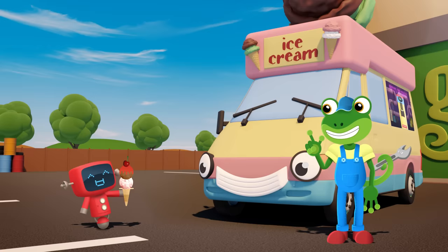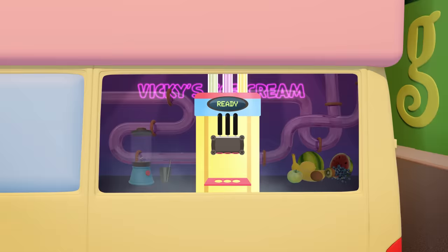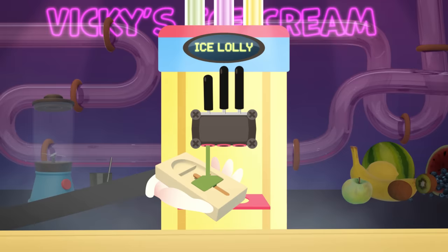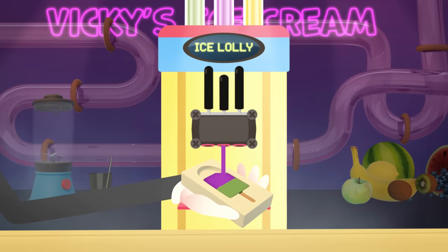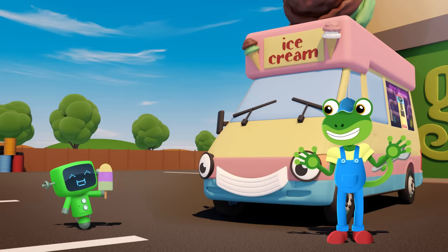Who's next? Green Mechanical, what would you like? Green is having a multi-coloured ice lolly — it's filled with green apple juice, purple grape juice, and yellow lemon juice. Time to freeze! That looks delicious, Green!